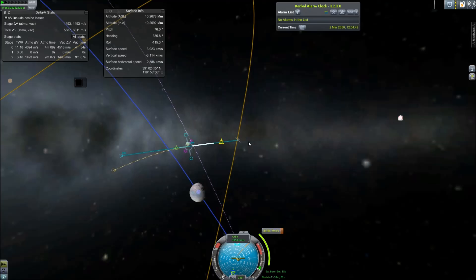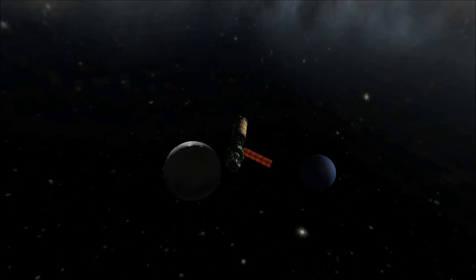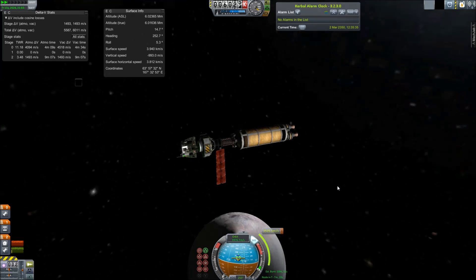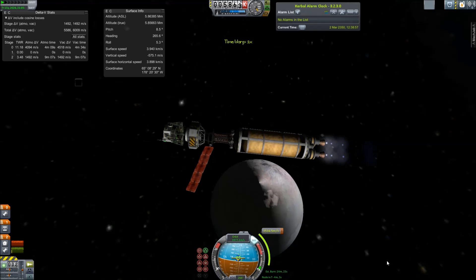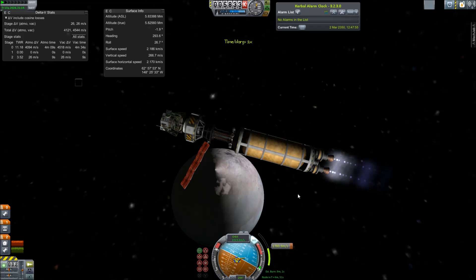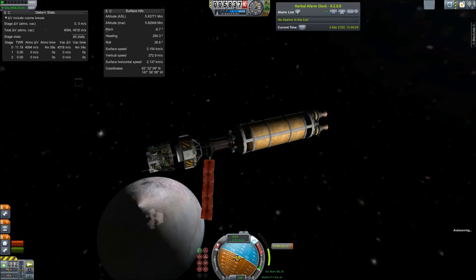Triton is the largest moon of Neptune. It is in a retrograde orbit, which means it is orbiting opposite the planet's rotation. I had to change to a retrograde orbit when I initially entered the system by getting a really eccentric orbit, and at the apoapsis changing direction, so it didn't require too much delta-V. Triton is probably a captured Kuiper Belt object because of its retrograde orbit, and if it was in the Kuiper Belt, it would be larger than Pluto and Eris — it is a similar size to them, although slightly larger.